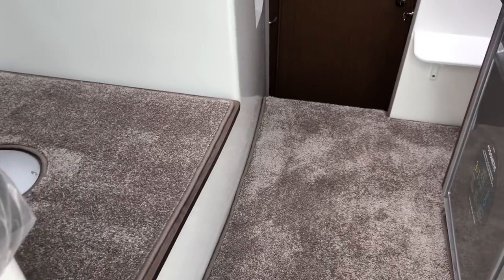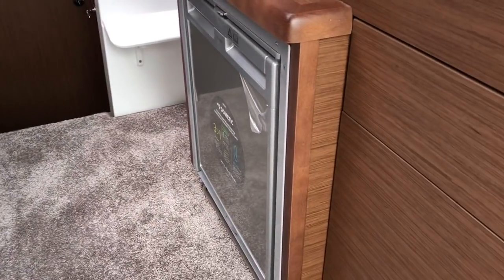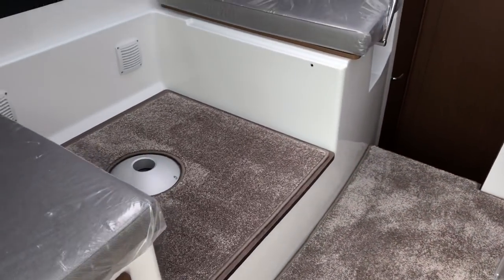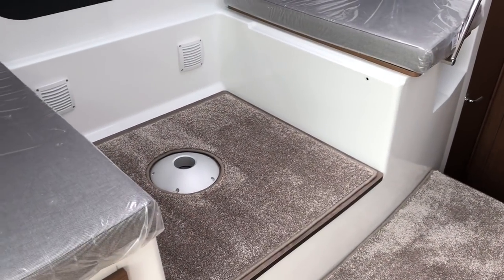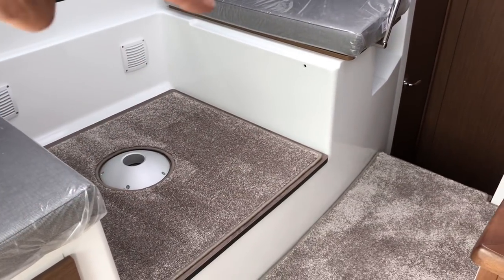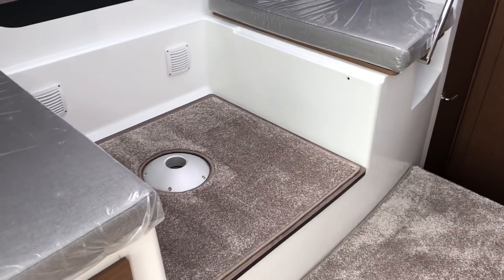Down here you can see a nice 12-volt fridge. This is where the saloon table goes, and it also drops into this section here, allowing the table to make a saloon berth.